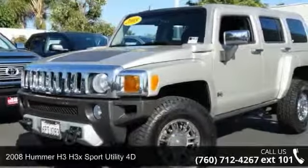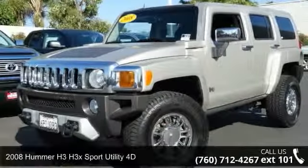Check out this 2008 Hummer H3. This may be the set of wheels you've been looking for.